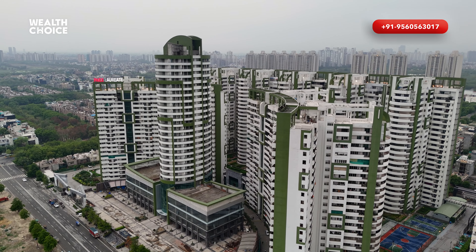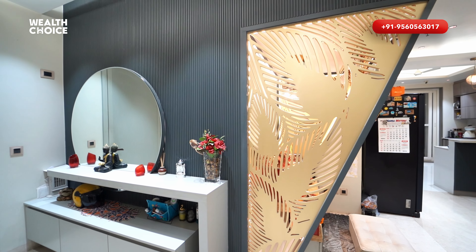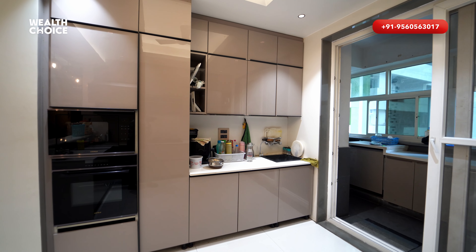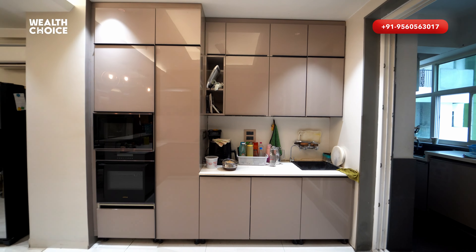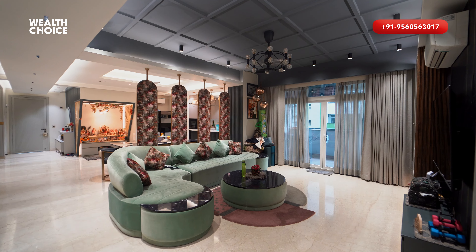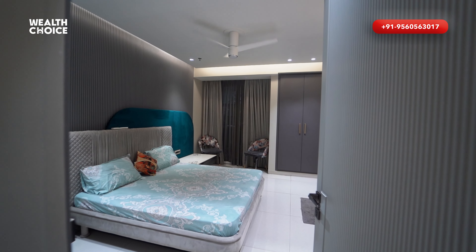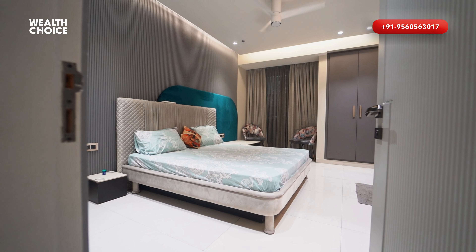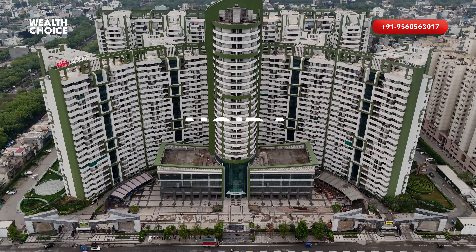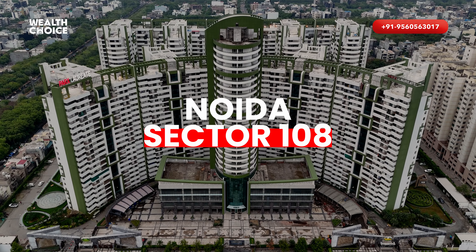Hello everyone, my name is Anjali and welcome to the new video of WellChoice. Today, I'm going to show you a premium apartment in a top-notch society of Noida, Sector 108, Parks Laureate.